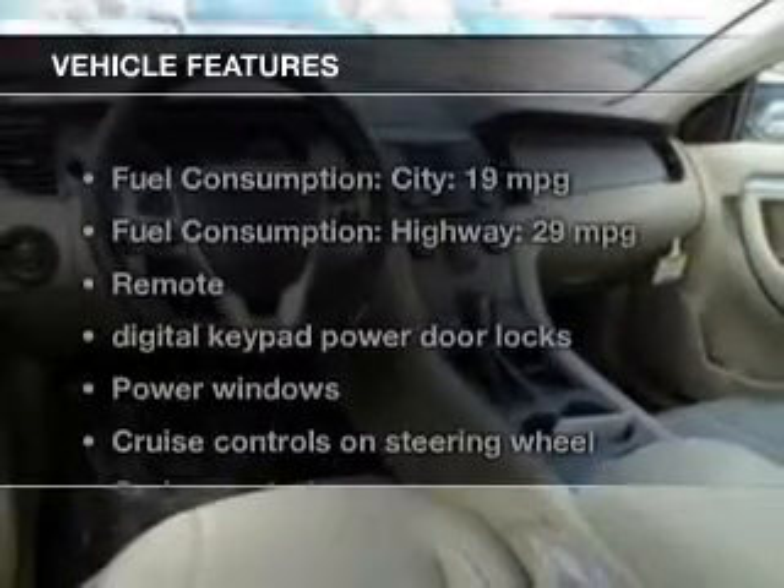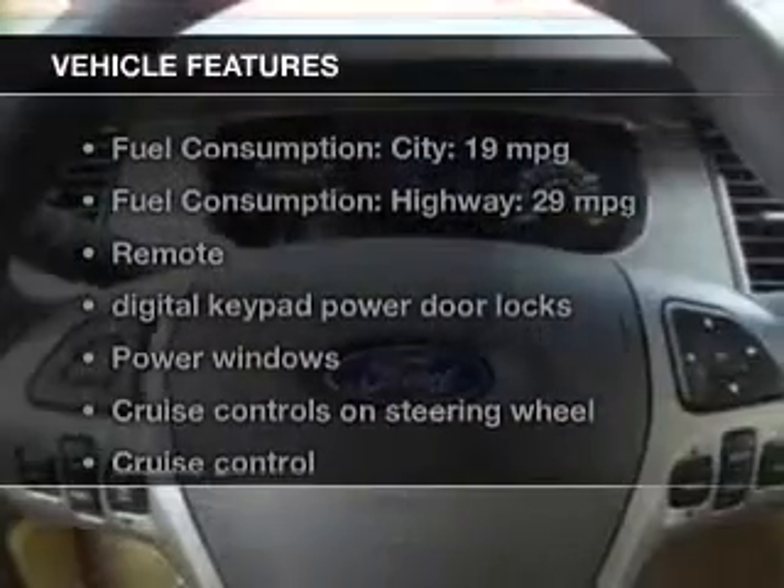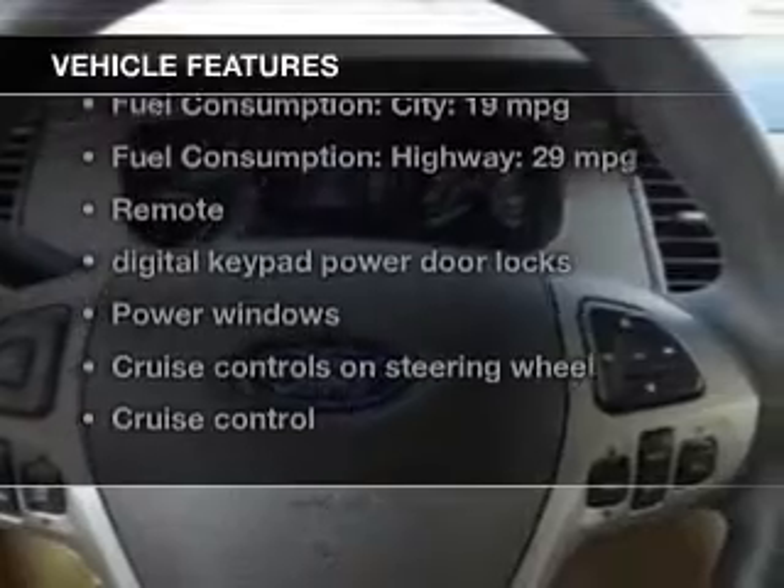The features include digital audio input, aluminum rims, tilt-and-telescopic steering wheel, power seats, cruise control, and a trip computer.